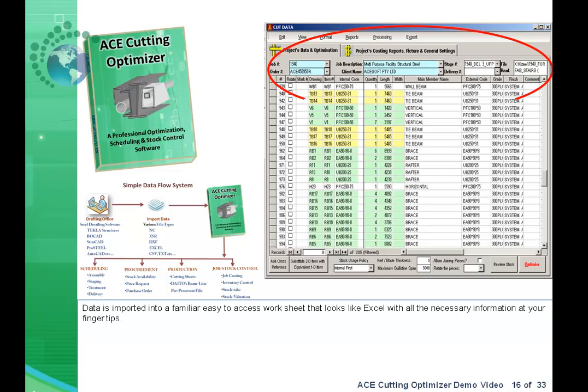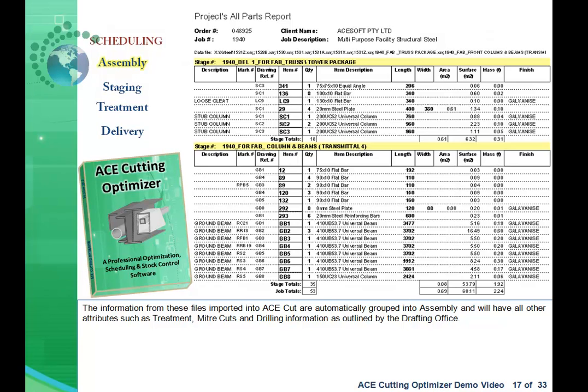Data is imported into a familiar, easy-to-access worksheet that looks like Excel, with all the necessary information at your fingertips. The information from these imported files is automatically grouped into assembly, and will include all other attributes such as treatment, miter cuts, and drilling information, as outlined by the drafting office.